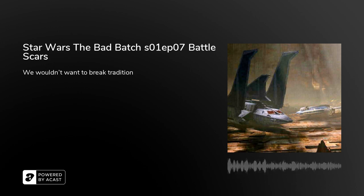What's up guys, Headphones Neil here, back with my weekly recap for Star Wars: The Bad Batch. For this review it's going to be Season 1, Episode 7: Battle Scars.